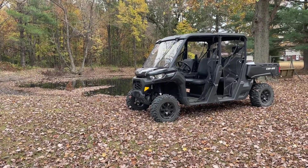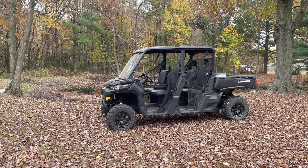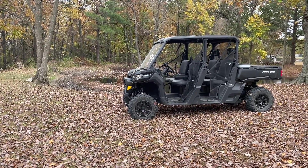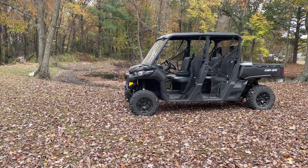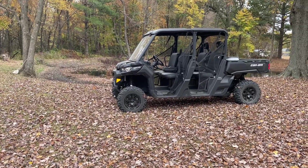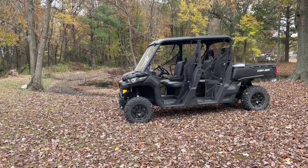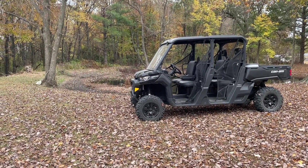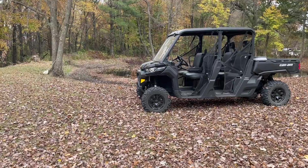I tried to talk myself out of a crew cab for so long because they are really long, but a guy I work with had an HD9 — exactly the same setup as this, all black. The HD9 has about 65 horsepower. He let me borrow it for a day — I took it out in the woods, took it to one of our hunting properties, worked on a food plot, and I was blown away. The turning radius is really tight. Me and my kids ran down the road at 50-55 miles an hour and it drove awesome. He had upgraded to 30-inch tires, but other than that they were the same machine. The HD10 has a little more ground clearance because of the high-lift A-arms that come factory.